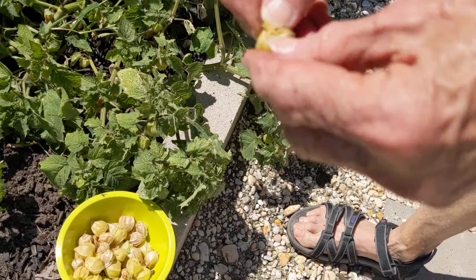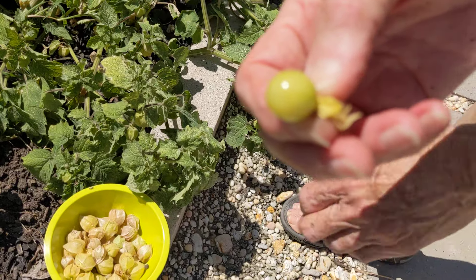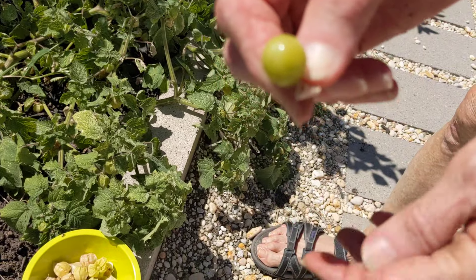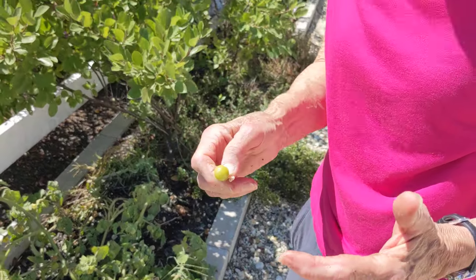It becomes brownish, and if you open it up, there's a fruit inside. When it's really brown, the fruit will start to turn kind of pinkish, and it has a very unusual flavor.